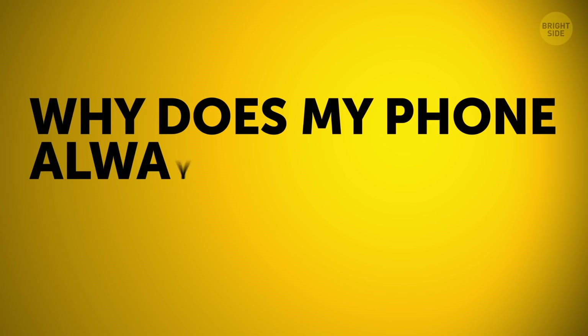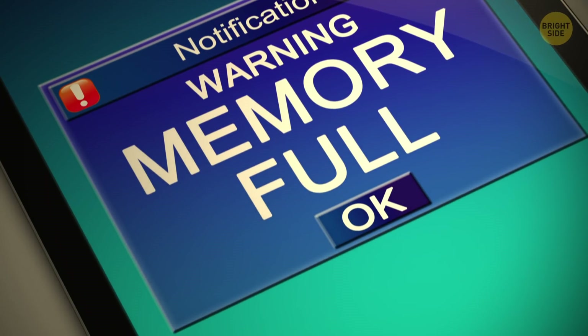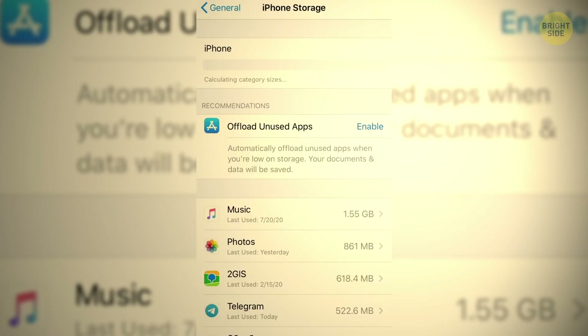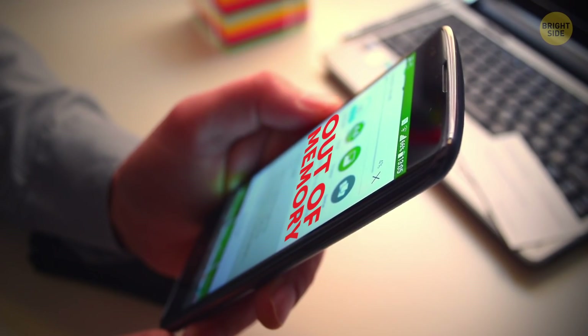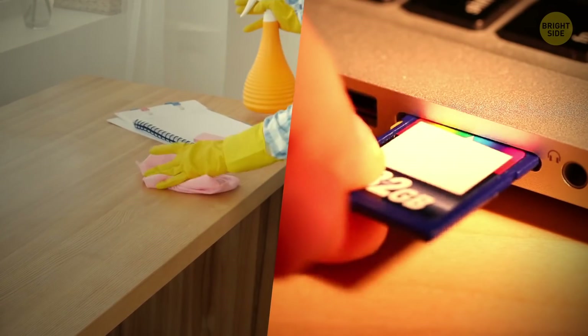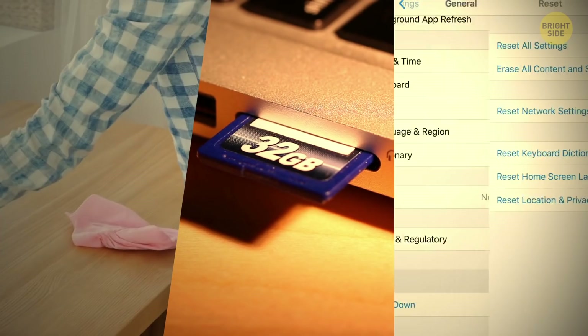Why does my phone always say it's out of memory? Even if you have almost nothing on your phone, it has pre-installed apps, operating systems, and other inhabitants. When you're trying to install an app, there could be enough space to store it, but not enough to process it. Try clearing your cache, saving your photos to an SD card, and a factory reset as a last resort. Buh-bye!